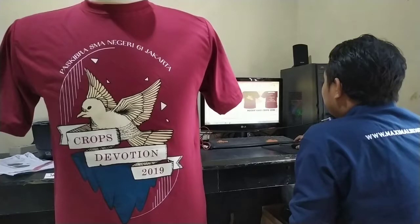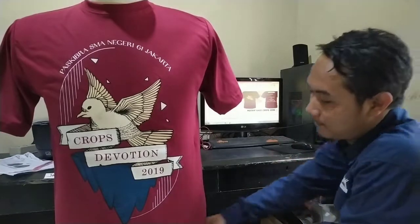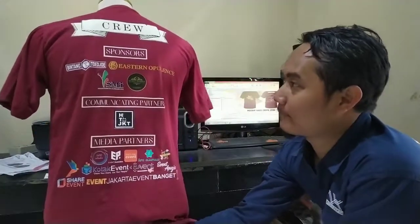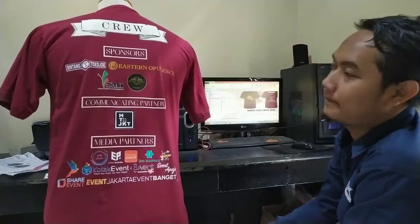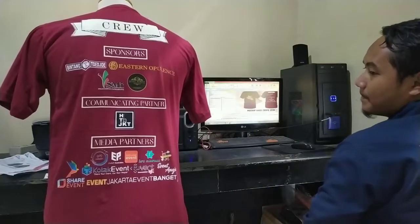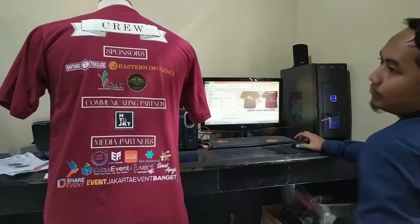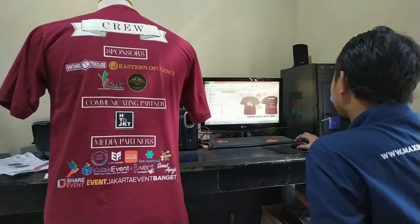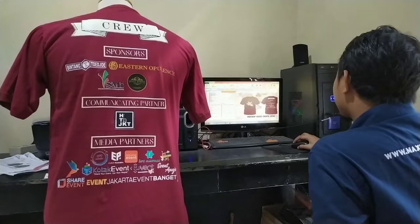Untuk tampilan belakangnya, boleh tolong dibalik. Nah, ini dia tampilan belakangnya. Untuk desainnya, sebenernya kita bisa aja dari kliennya langsung, kayak SMA 61 ini desainnya dari mereka. Tapi kalau masih bingung, nanti bisa ditolongin sama kita, buat dicariin gambar-gambar yang bagus.